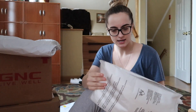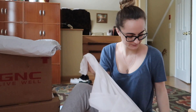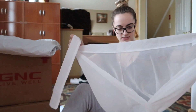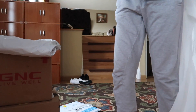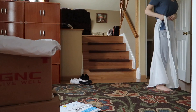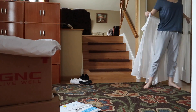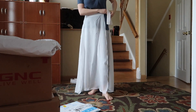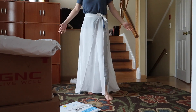This one's from Amazon. I wanted a white sarong — I wanted to order it off Missguided but they sold out. Oh, this is cute actually! It goes sideways like this, so it would look like this.